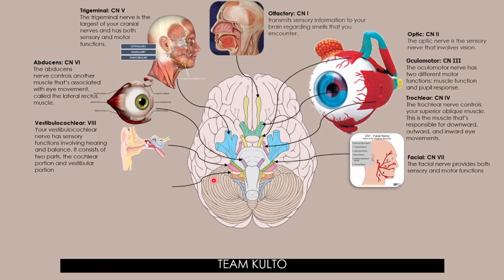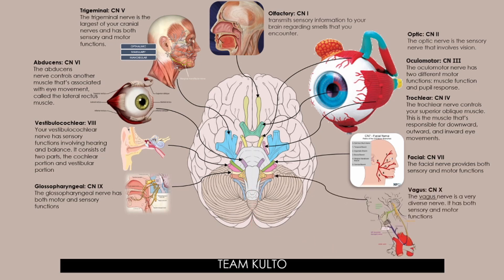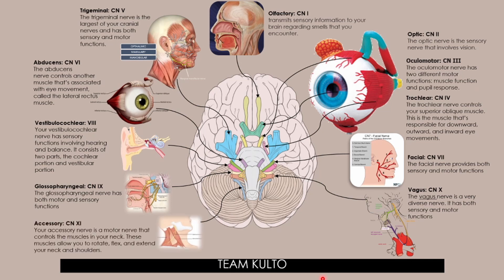Cranial nerve number 9 is the glossopharyngeal nerve. The glossopharyngeal nerve has both motor and sensory functions. Cranial nerve number 10 is the vagus nerve — a very diverse nerve with both sensory and motor functions. Cranial nerve number 11 is the accessory nerve — a motor nerve that controls the muscles in your neck, allowing you to rotate, flex, and extend your neck and shoulders. Cranial nerve number 12 is the hypoglossal nerve, responsible for the movement of most of the muscles of your tongue.